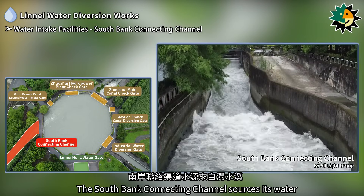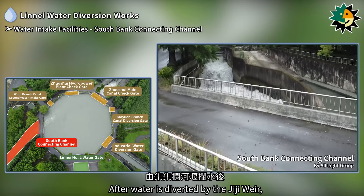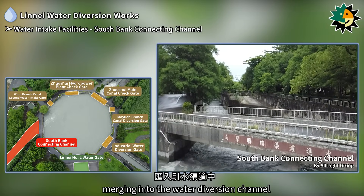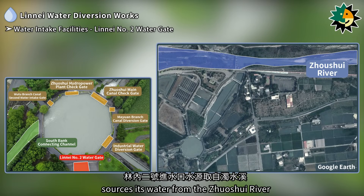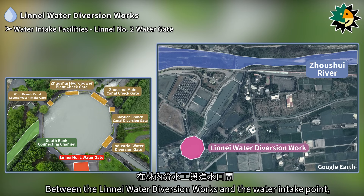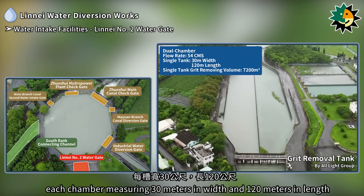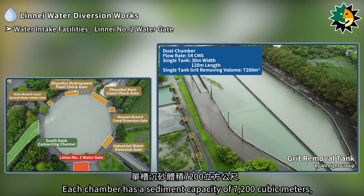The South Bank Connecting Channel sources its water from the Zhuxue River. After water is diverted by the Gigi Weir, it flows through a diversion culvert and the South Bank grit removal tank, merging into the water diversion channel. The Lineai No. 2 water intake point sources its water from the Zhuxue River and serves as one of the water sources for the Lineai Water Diversion Works. Between the Lineai Water Diversion Works and the water intake point, there is a dual chamber grit removal tank with a flow rate of 54 cubic meters per second, each chamber measuring 30 meters in width and 120 meters in length, with a sediment capacity of 7,200 cubic meters.